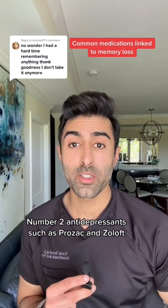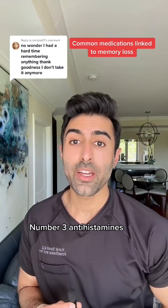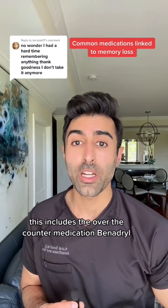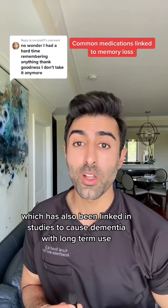Number two: antidepressants such as Prozac and Zoloft. Number three: antihistamines. This includes the over-the-counter medication Benadryl, which has also been linked in studies to dementia with long-term use.